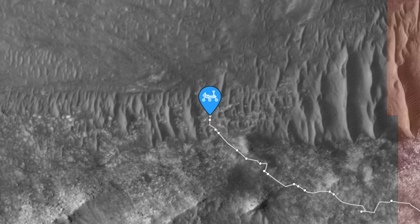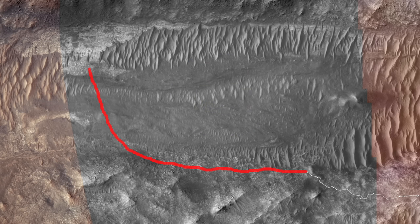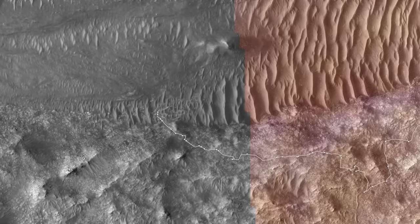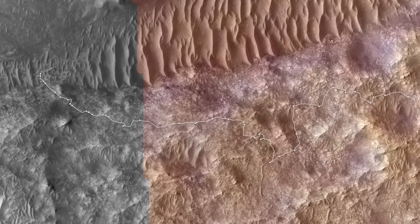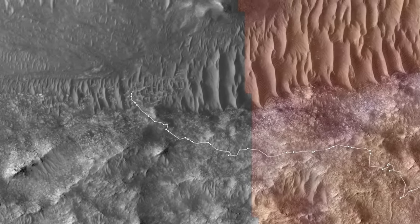We last left Perseverance among large sand ripples at the edge of Naretva Valis after the team chose to bail on the original plan to drive along the bank of this ancient river channel. That route was covered in cobbles and boulders like the terrain Perseverance has been struggling through for weeks. Driving in the channel looked like a better option, but that meant crossing through drifted sand with the risk of getting stuck.